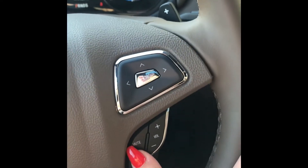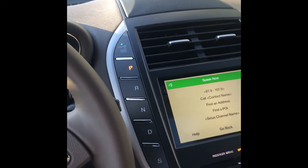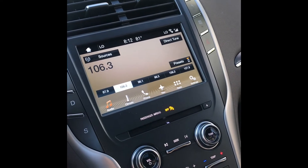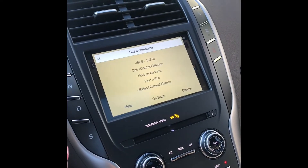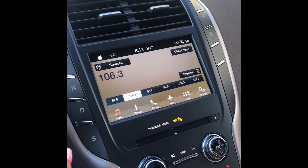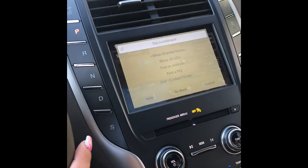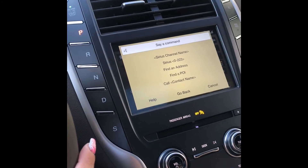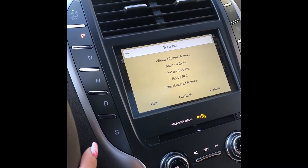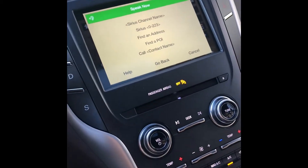Let's see how to do this. [Car]: Please say a command. Temperature. [Car]: Setting temperature to low. [Car]: Please say a command. Heated seats. Okay, it didn't get me on that one. I'm still learning on this. Let's take this off — alright, cancel.